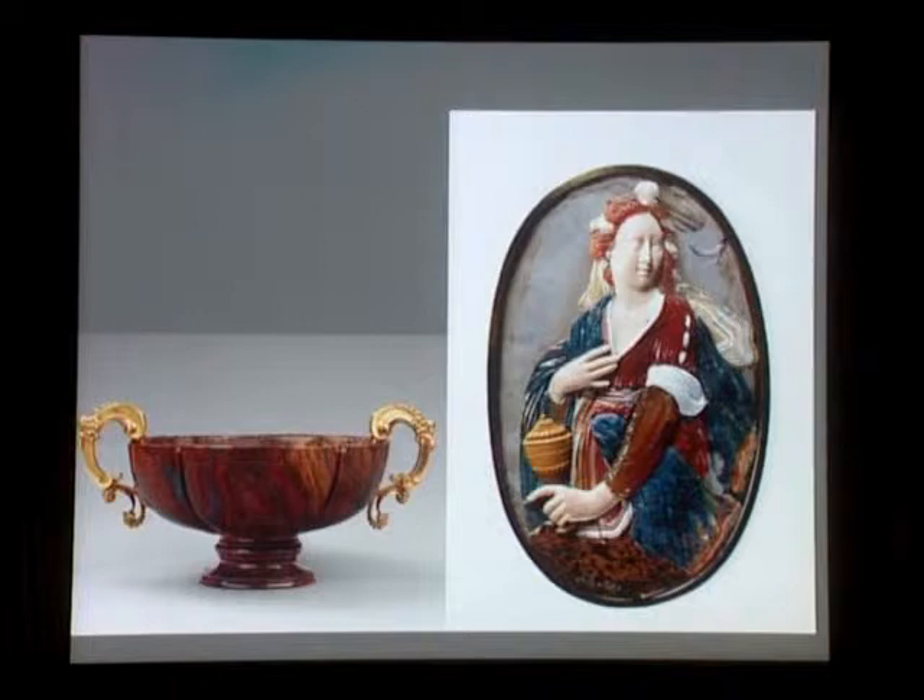If you look at this roundel — this oval which shows St. Catherine — he was so proud that he signed it with 'OTT' and 'M' for Ottavio Misaroni. It uses a kind of mosaic technique in flat relief, with more than a dozen different hardstones to create this wonderful colorful effect.